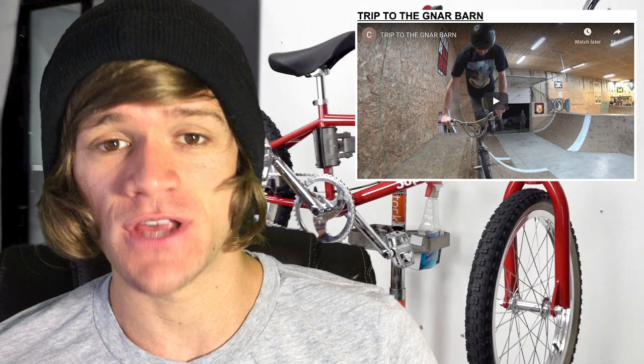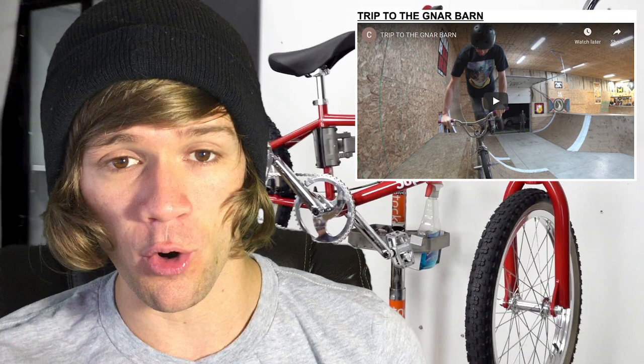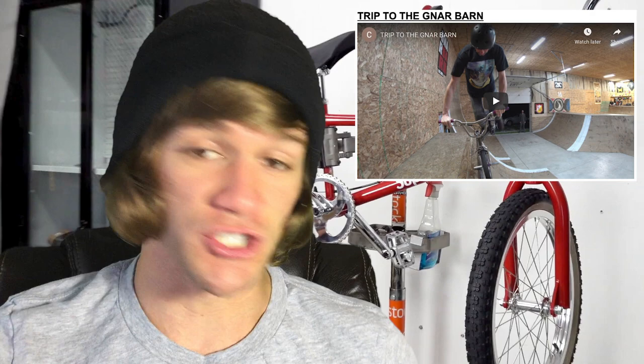After that, we can take a complete 180 in terms of style of riding to a video called Trip to the Narbarn. This one includes Mike Porter, Mike Dinello, Nick Harkins, Tyler Franzel, and a guy called Sean. These are all Midwest dudes riding in a barn that has a spine, a box jump, a whole bunch of different quarter pipes, bowl corners, transfers, and wall rides, and they are absolutely destroying it. Nick Harkins and Mike Dinello might be two of the best front brake riders in the game right now.